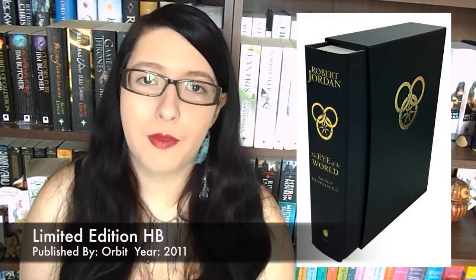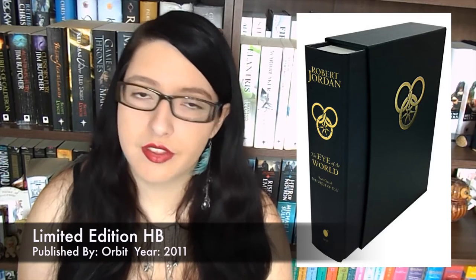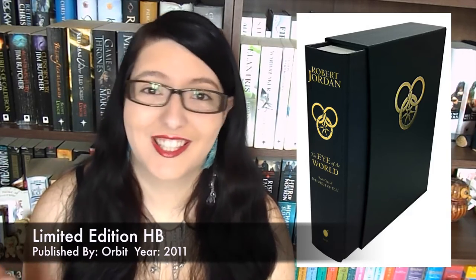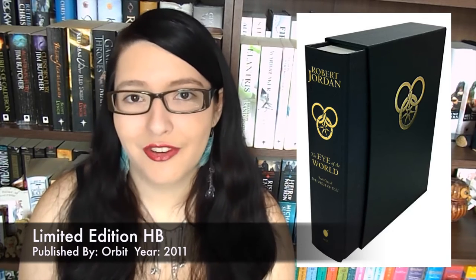Then we have a limited edition hardback bought out specially by Orbit in 2011. It's a very simplistic design similar to the one I own, focusing on the three rings. The three rings are a symbol for the Aes Sedai in the book, so it definitely links back to the story. I love the fact that it's just gold foil blocking and slightly embossed — very elegant and simplistic with a nice case. I just can't find them because they're limited edition, which is a shame, but if I could find them at a reasonable price I would probably buy them.